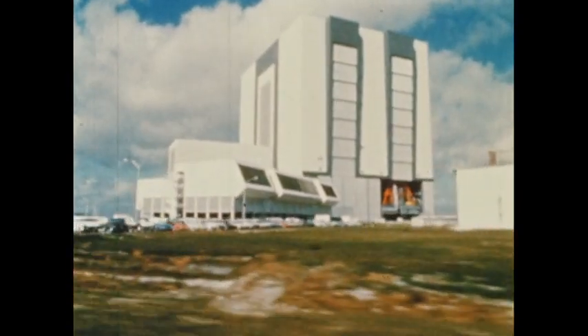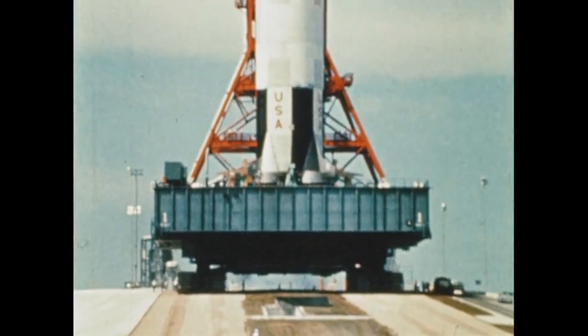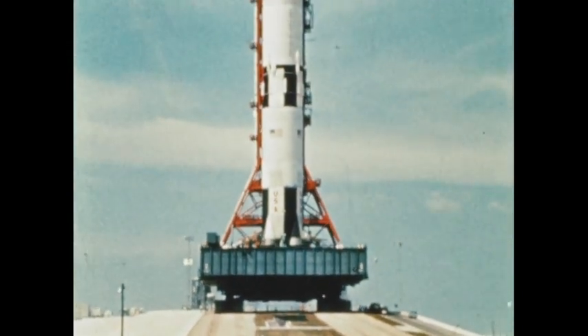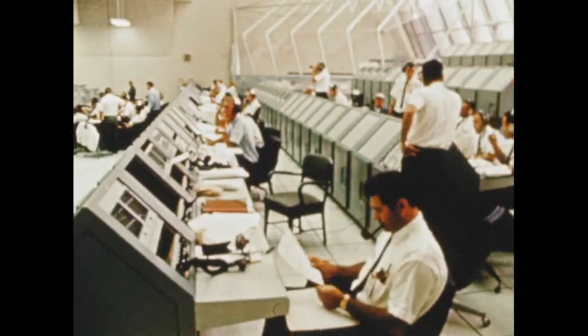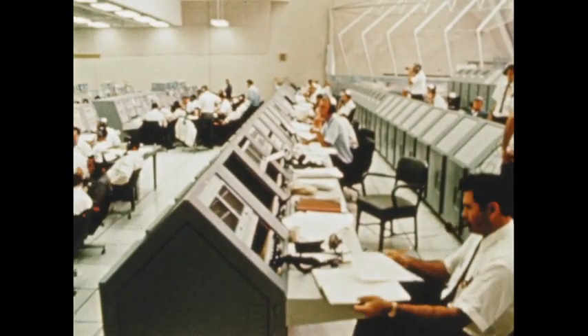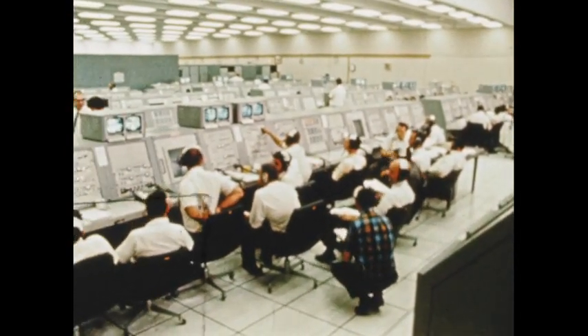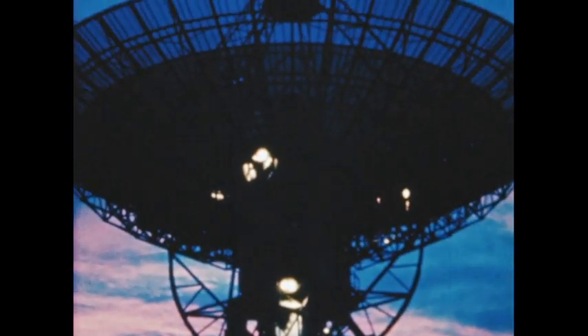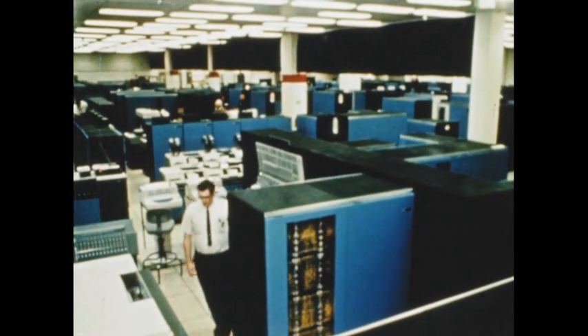It is moved from the most voluminous building in the world by the most massive mobile equipment ever built. It is watched over in the greatest detail by one of the most complex arrays of facilities ever constructed. It answers to a world-encircling chain of electronic eyes and ears, and flies a course dictated by the greatest computer capability known.